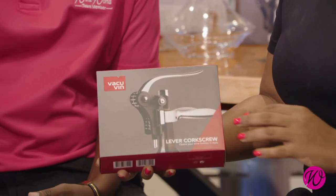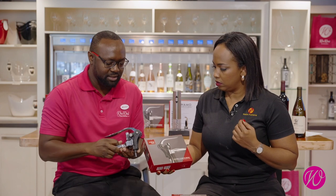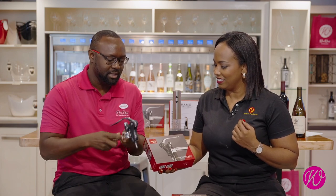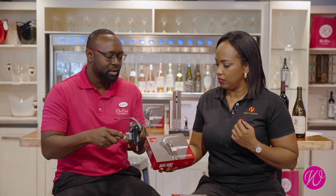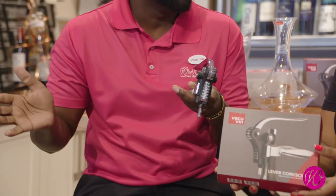I promised you an expert and I am delivering. Winston, what are we getting our wine lovers for this season? Let's start with a wine opener — starting at the beginning. Instead of having to struggle to open a bottle of wine, we've brought you what's called the lever corkscrew. This is what it looks like when you open the box. Very simple mechanics: place it over your bottle of wine, turn the handle, pull, push — that's it.